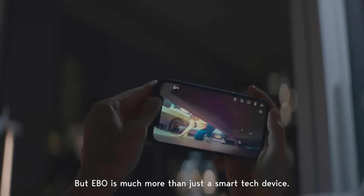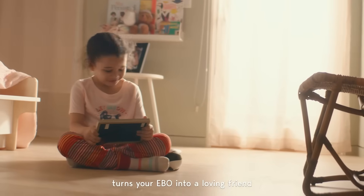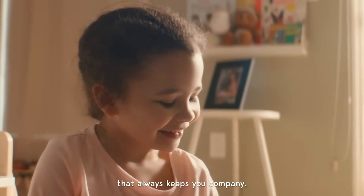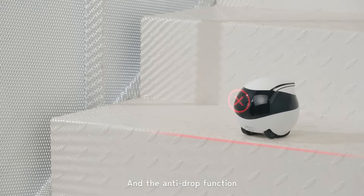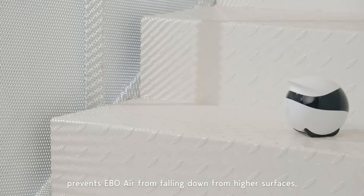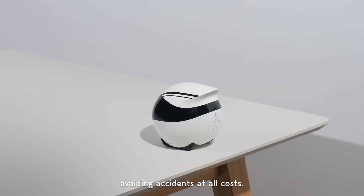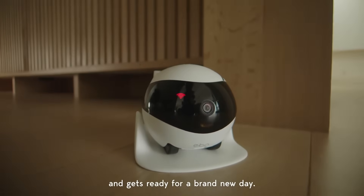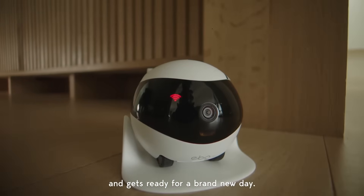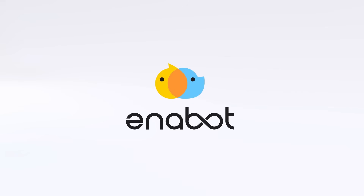But Ebo is much more than just a smart tech device. Ebo Air's electronic pet setting turns your Ebo into a loving friend that always keeps you company. It's a true family companion. The anti-drop function prevents Ebo Air from falling down from higher surfaces, such as steps, stairs, and furniture, avoiding accidents at all costs. When low on power, Ebo finds its way back to the charging dock and gets ready for a brand-new day. From the Enobot family to yours, we're happy to bring love and companionship into your home. Ebo. Always together.